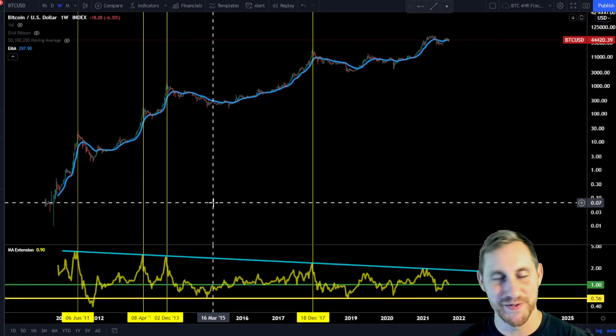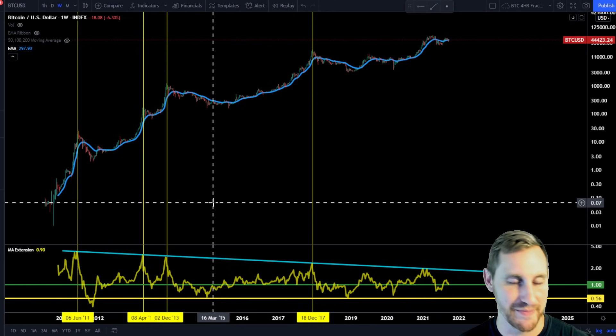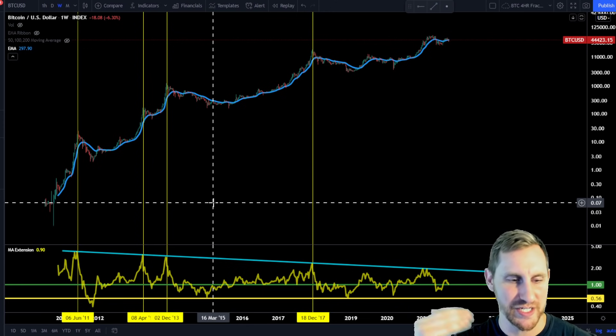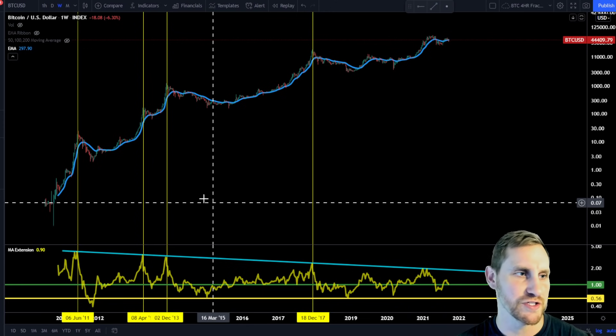Hitting the teal line doesn't necessarily mean the cycle is over — these can mark local peaks. Historically, you do tend to see a pullback after hitting this teal line, indicating you're a little too far extended from the 20-week exponential moving average.